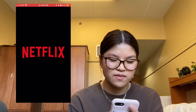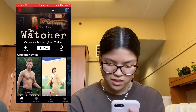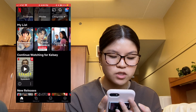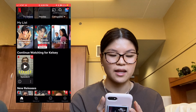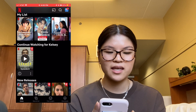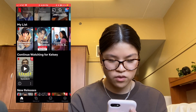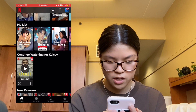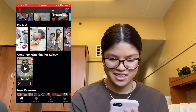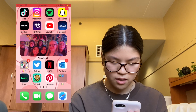Netflix — let me show you my watchlist because there's a lot I really need to catch up on but school gets in the way. I just recently finished Dahmer and that show is so good — I really recommend it. It can be very gory and make some people uncomfortable, but I really enjoyed it. Evan Peters did a really good job playing that character. My list has a lot of K-dramas, animes, and stuff like that.